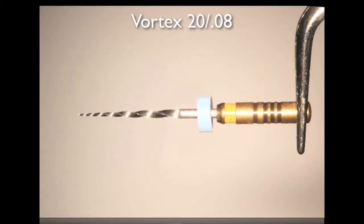Although Vortex orifice openers are available in various tip sizes and tapers, the Vortex orifice opener of choice in my hands is the 20.08. The file is 16mm in length, although a 19mm option is available. The 16mm size allows even better access to more challenging locations. The tip size is 0.2mm, one hundredth of a millimeter greater than the tip of the SX — an insignificant difference in my opinion.